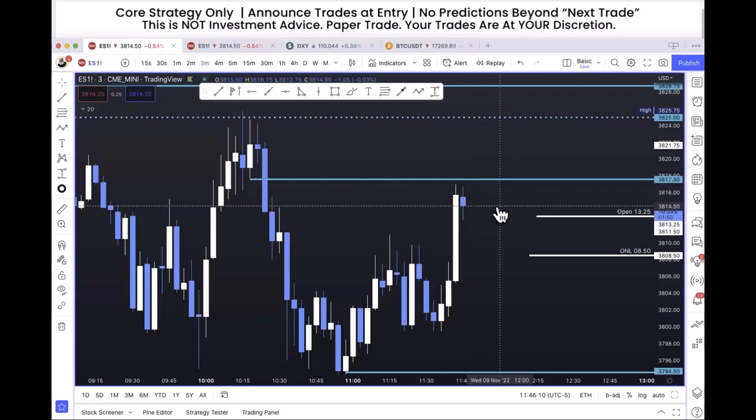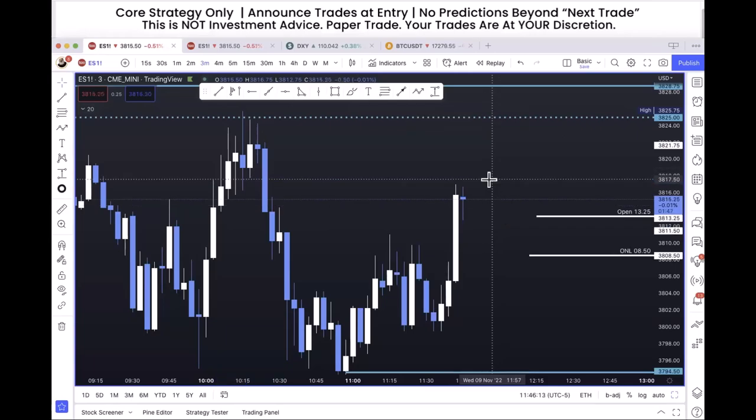Dave: that's a key thing to show people — you drew that line a long time ago. You didn't have to be there at that moment; you could have set an alert that said 'hey, when we get up to 3816 be on alert, you're getting close to an entry.' George: none of these trades are surprises. All these trades are sitting there waiting for price to get there.